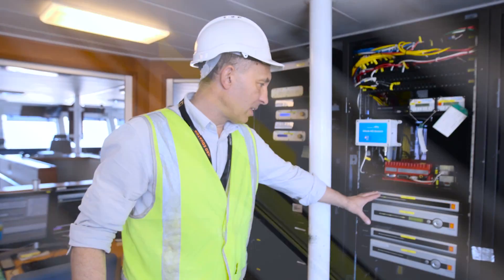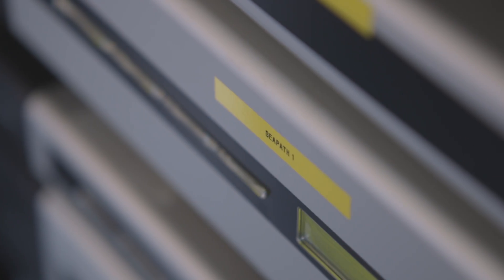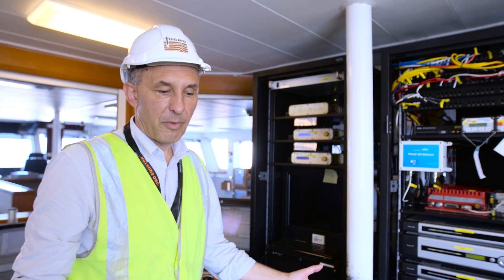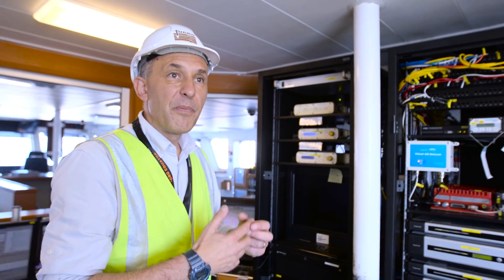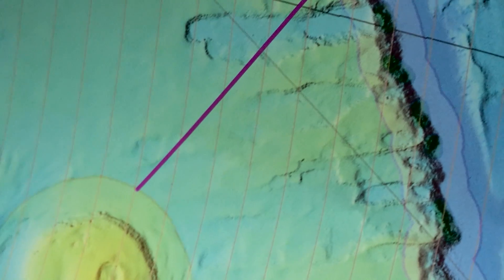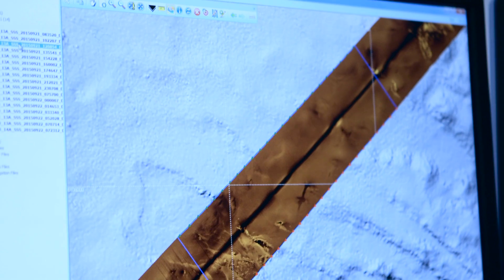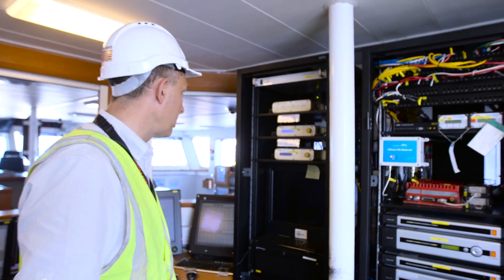Here we have some more Kongsberg equipment. This is the Sea Path — the positioning system which ties in very well with the multibeam system. We have a very large, full ocean depth multibeam, the EM302, and that paints a picture of the seafloor topography — that's where we find volcanoes and the large rift zones. That's all done from the Kongsberg system here.